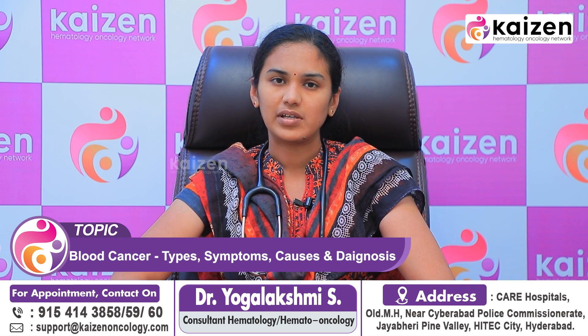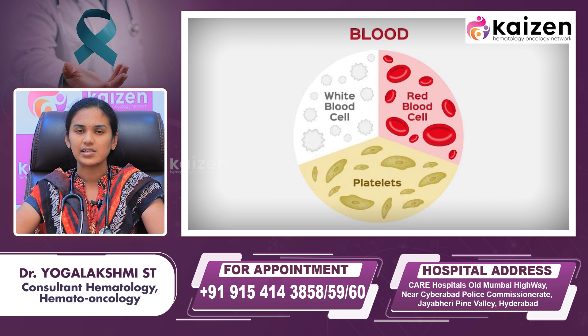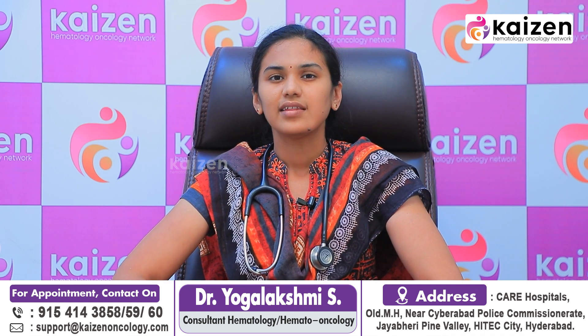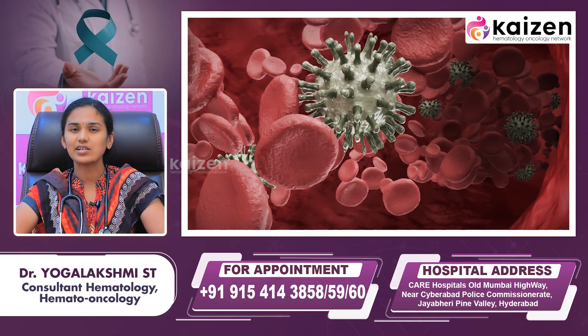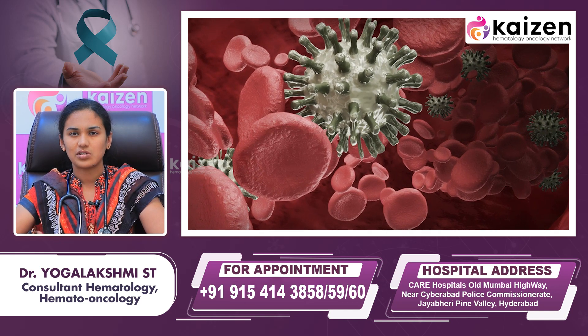Good afternoon. Today we will see something about blood cancers. Blood cancers are mainly the proliferation of blood cells. We have three kinds of blood cells: red blood cells, white blood cells, and platelets, which are all produced from mother cells called stem cells from the bone marrow. When these cells are produced in normal amounts, we don't have any disease. If the production is increased in any one or all three cell types, that can lead to blood cancer.